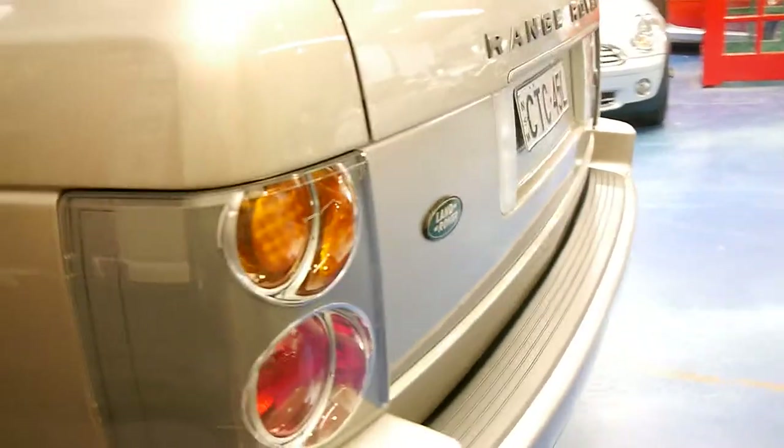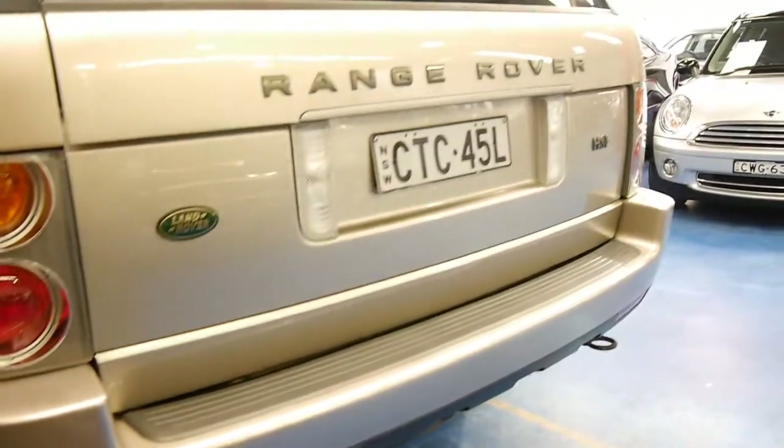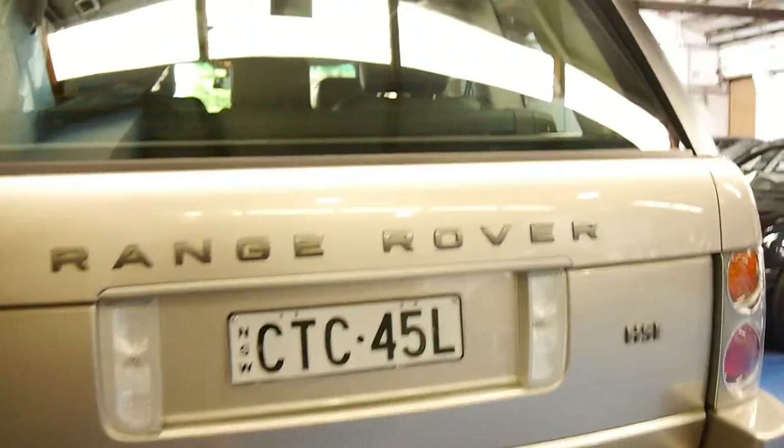These are a fabulous car and they've really come back in price. 20 grand is a great buy for one of these — what a great four wheel drive car they are.